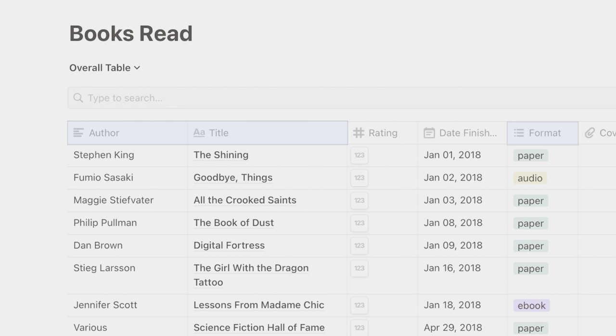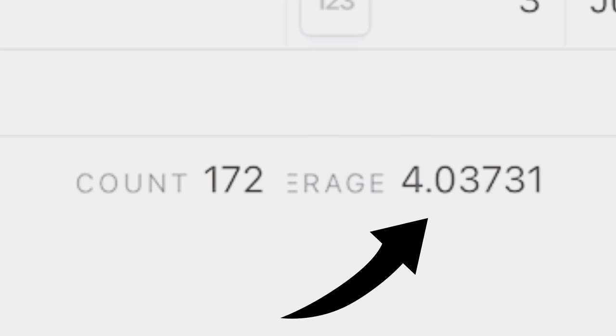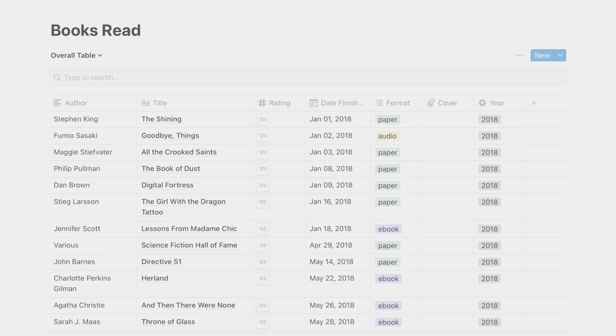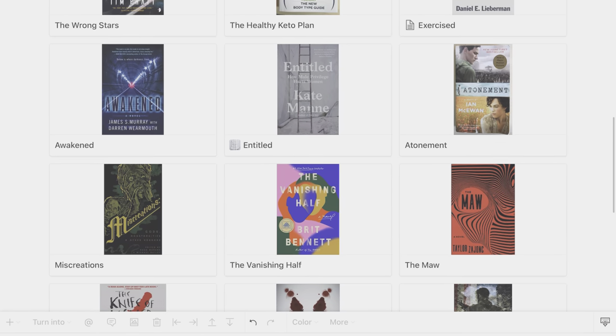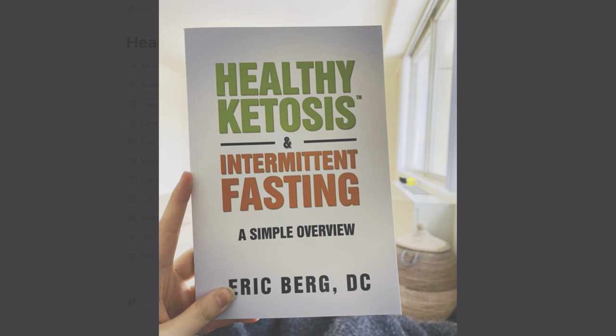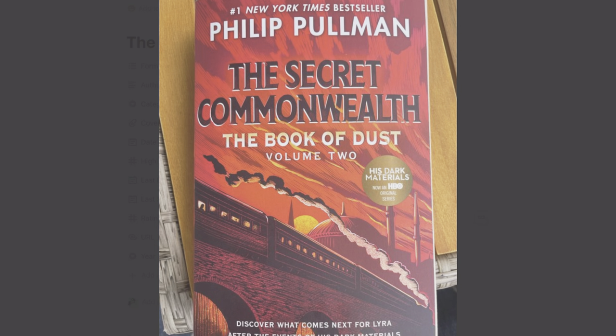I've still got title, author, and format fields in this database, but there are a couple of new ones here too. I have a date field for when I completed the book, and another field for my personal rating of the book on a scale from 1 to 5. At the bottom of the ratings column, I have it set to calculate the average rating, just because I'm curious. Finally, there's a field for photos of the book covers. This is where it really becomes fun. I can use a different view, which I've named Bookshelf, to show me all the book covers. This makes me really happy — I feel like I'm looking at an actual bookshelf of all the books I've read throughout the year. To populate this part, I either screenshot the cover of the ebook, or I'll take an actual photo of the cover if it's a physical copy. This isn't vital by any means, but it makes me happy to see the books I've read in this format.